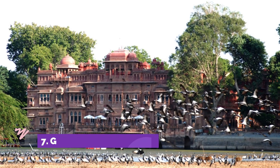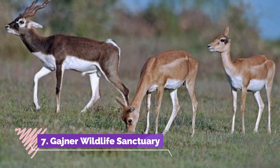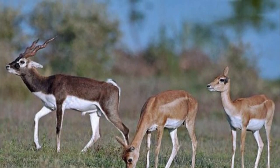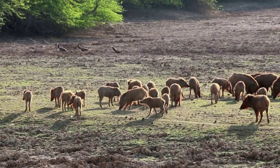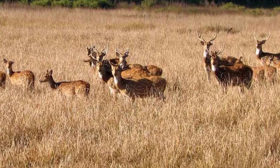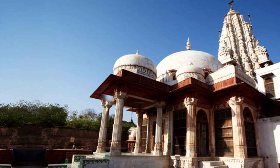Approximately 32 km from Bikaner, Gajaner Wildlife Sanctuary is an exemplary place for a wildlife experience near Bikaner. The sanctuary houses many species of animals like chinkara, blackbuck, wild boar, neelgai, and much more, making it one of the best Bikaner tourist places. One can also notice an enormous population of birds here like sand grouse.